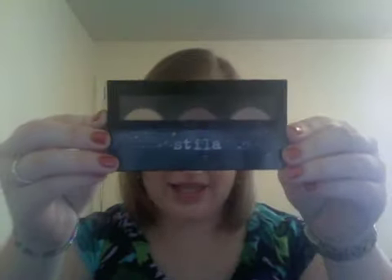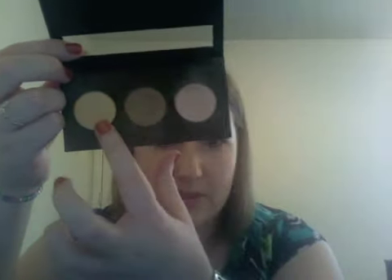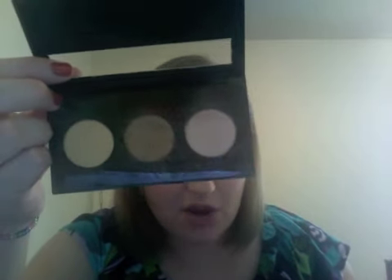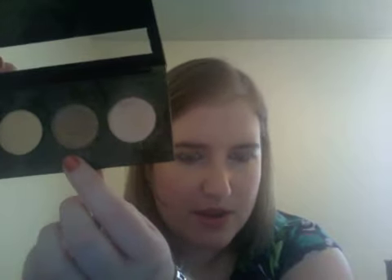Next is an eyeshadow trio — the Stila It Girl Palette. It's super messy so there's eyeshadow everywhere; I tried to brush it off but it didn't really work. The colors are Kitten, Chloe, and LeMay. I've really been loving Kitten, which is a pinky nude that blends out to basically my skin tone — I thought it'd be too pink but on me it works really well. Chloe in the middle is kind of a greenish brown and makes a great subtle daytime look. I've used LeMay, the gold, but only for certain occasions, not an everyday look.